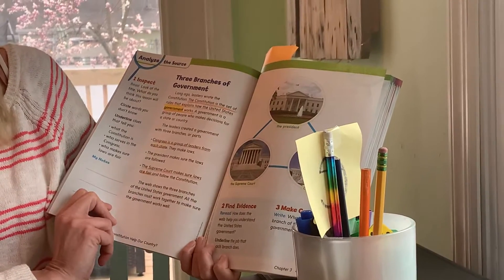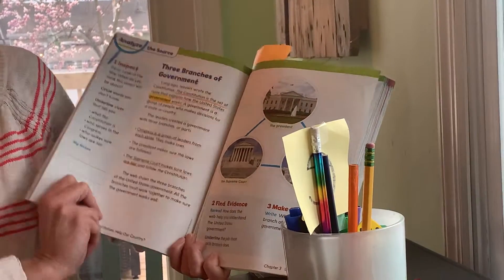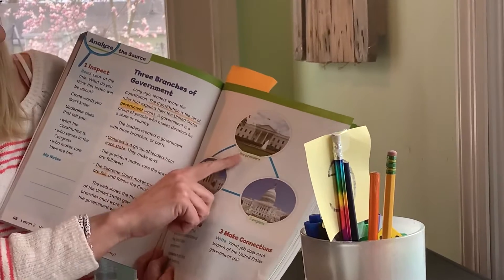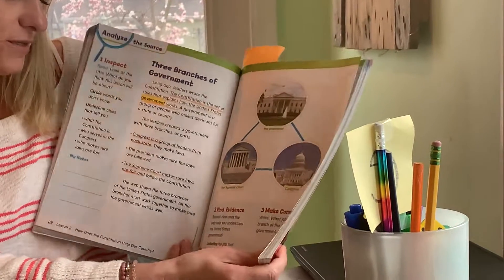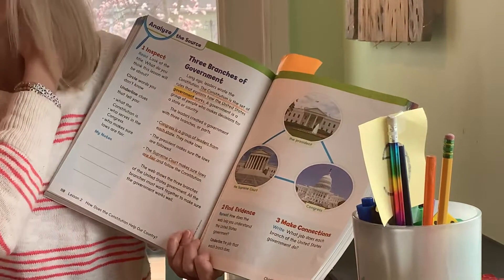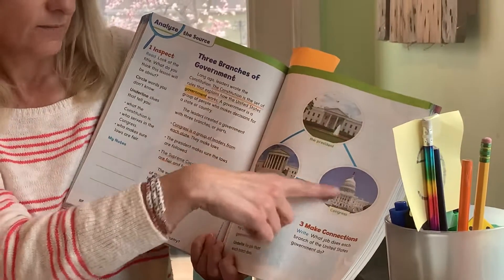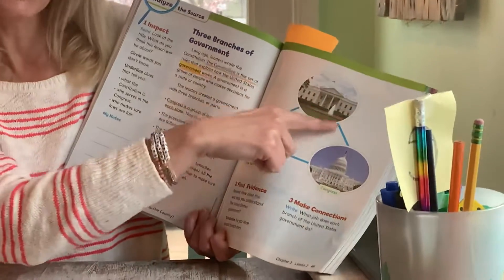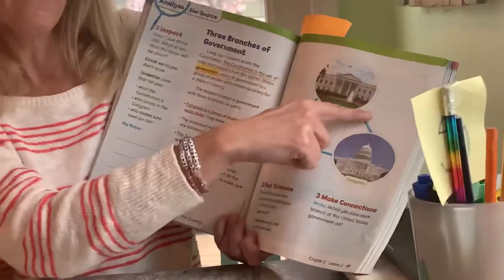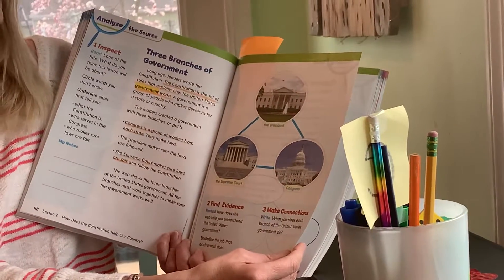The web shows the three branches of the United States government. All the branches must work together to make sure the government works well — the president, the Supreme Court, and Congress. When I look at the web I see all my lines connect, so I know they're all working together: to make the rules, to make sure the rules are fair, and to make sure people follow the rules. Now we're gonna turn the page and write what job each branch of the United States government does.